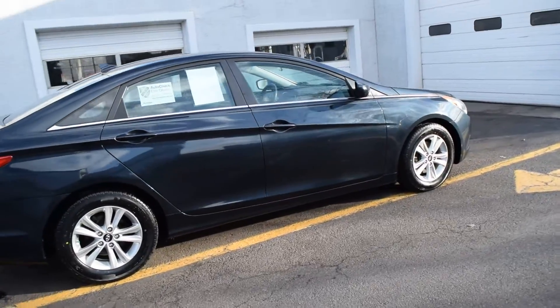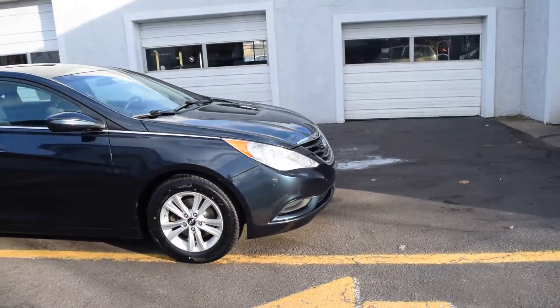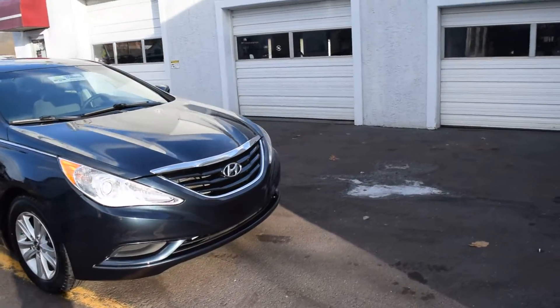This car got front pads and rotors, four new tires, an alignment, an oil pan gasket, and a couple other minor odds and ends.